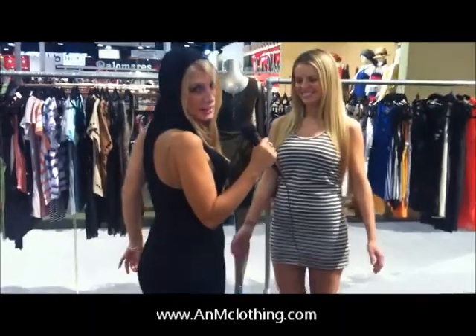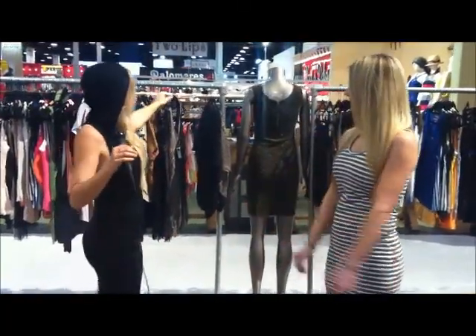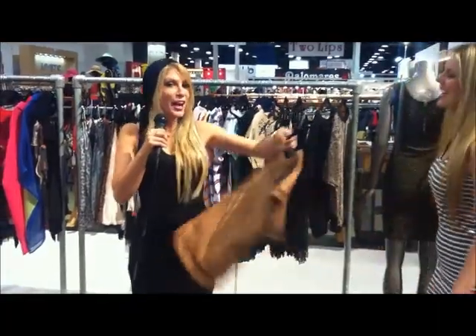Look at this dress that I have — it's like going the day, going the night, you know what I mean? We have this style for older people and this style for young people, so we have everything over here. You can find it at M&A.